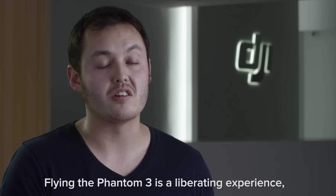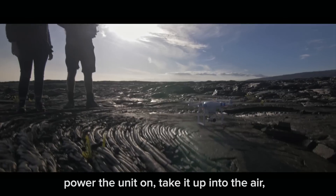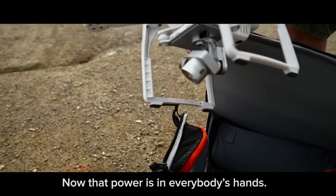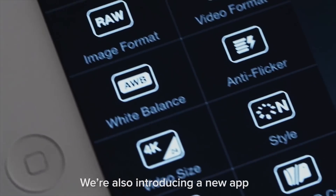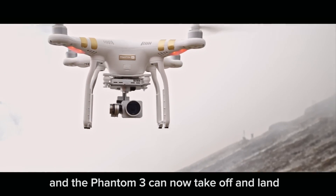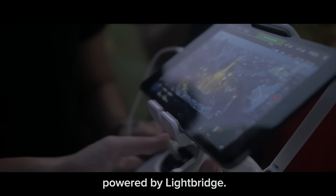Flying the Phantom 3 is a liberating experience because creators of any skill level can simply power the unit on, take it up into the air, and get the same high-quality, breathtaking shots normally seen only in blockbuster movies. Now that power is in everybody's hands. We're also introducing a new app designed to accommodate anyone. The app has been automated for a more casual experience, and the Phantom 3 can now take off and land with a simple press of an on-screen button.